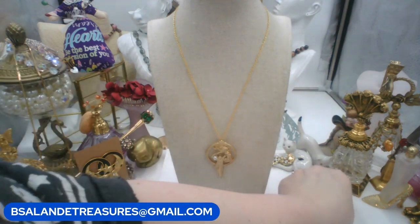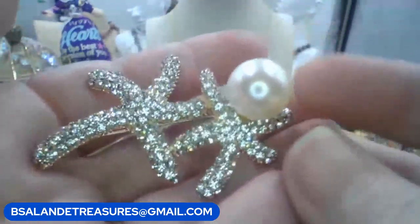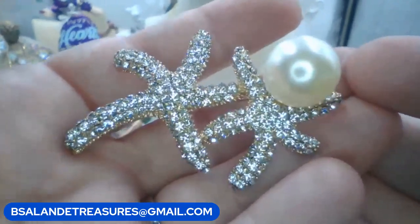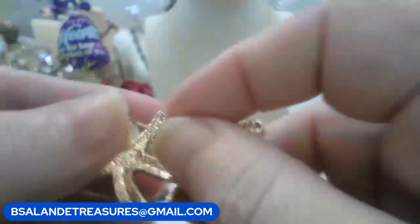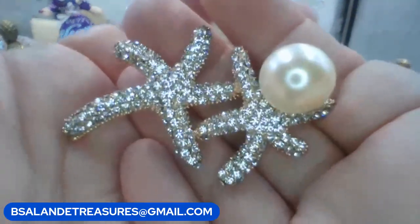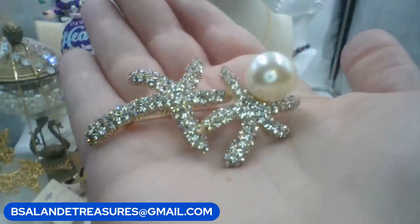Let's do this starfish - this is a vintage one that was in a warehouse; I don't believe anyone's worn this one. Really pretty starfish brooch. Keyword: 'starfish brooch,' and this one's going to be a seven-dollar buy it now. Gold tone, very nice shape, the pin works nicely. Love this one - so cute if you like sea life. Seven dollars on that one.